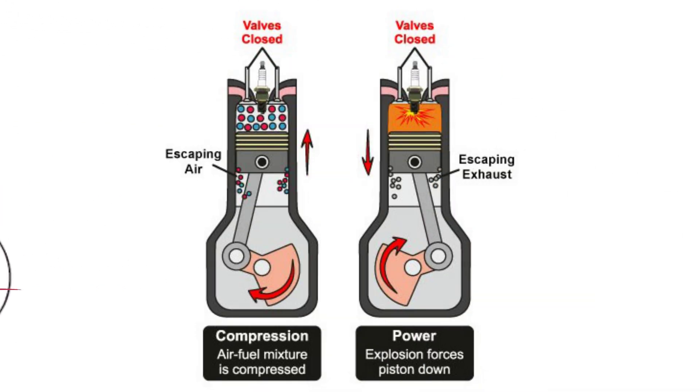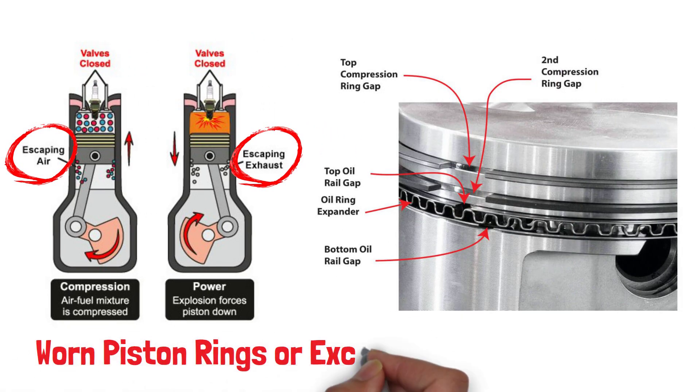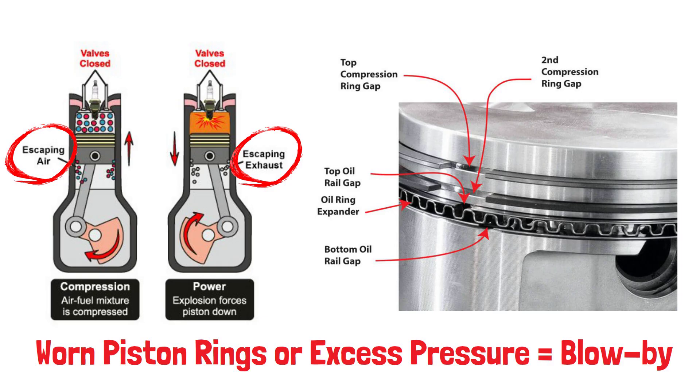Blow-by occurs when combustion gases escape past the piston rings into the crankcase. Normally, these gases are trapped inside the combustion chamber, but if the piston rings wear out or there's excessive pressure, they leak into the engine, causing a number of issues.